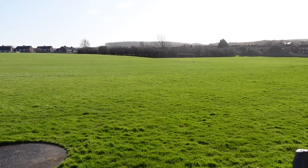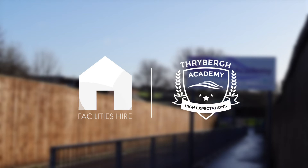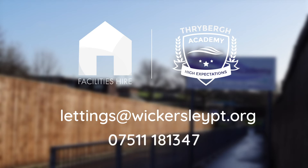Thank you for your interest in the facilities at Thrive Academy. This has been a brief run-through of what we have to offer. If you wish to book one of our facilities please use the school hire website — the link is in the description of this video. We're also able to facilitate other spaces such as classrooms through this link too. We charge per hour across all facilities but are happy to negotiate prices on bigger bookings or for community benefit. Please contact lettings at wickersleypt.org or call 07511 181 347 and leave a message.